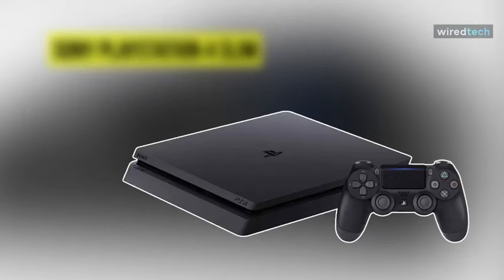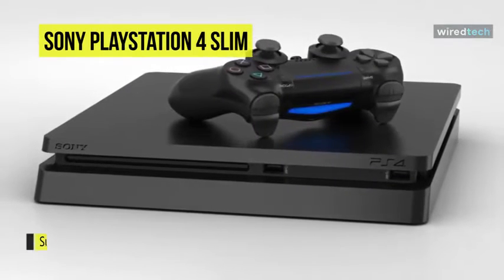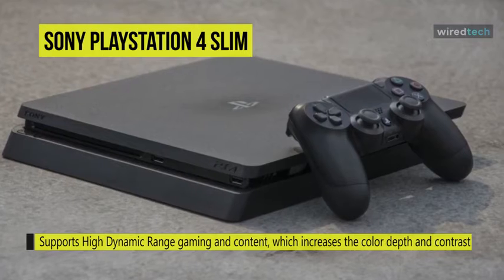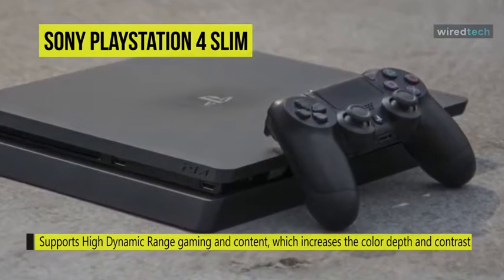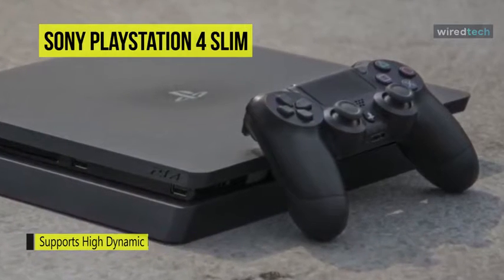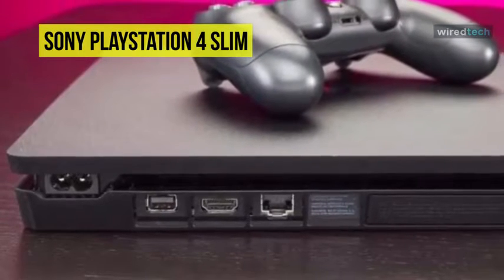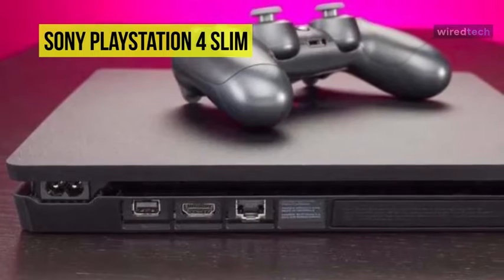The Sony PlayStation 4 Slim gaming console is slimmer, lighter, and more energy efficient than the original PS4. It also supports high dynamic range gaming and content, which increases the color depth and contrast on compatible displays. This console is equipped with 8 gigabytes of unified system memory, easing game creation and increasing the richness of content. Its high-speed GDDR5 memory gives the system a total of 176 gigabytes per second of bandwidth, providing a further boost to graphics performance.